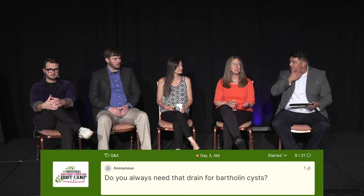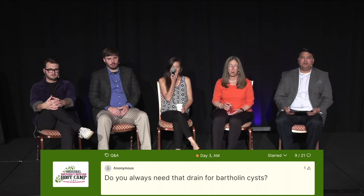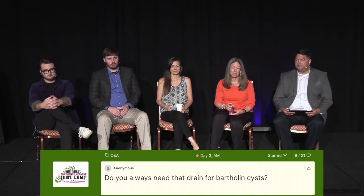Diane, I think the Bartholin cyst was in your question. I got so many questions about Bartholin cysts. So do you need a drain for Bartholin cysts? The answer is yes. You need a drain for Bartholin cysts.